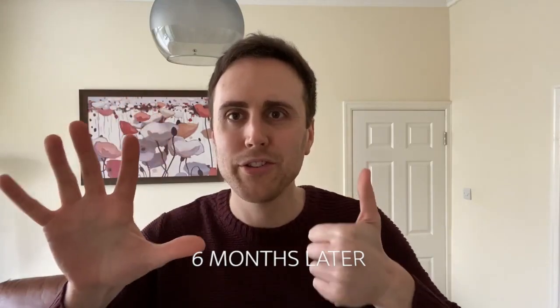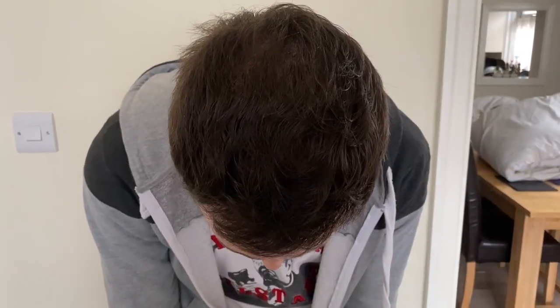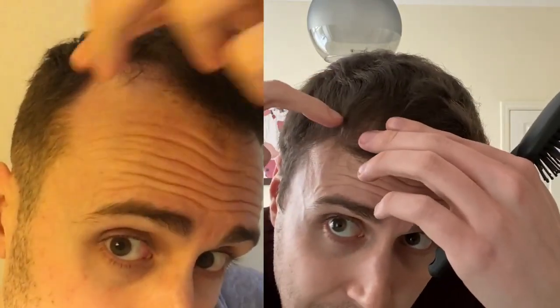Six months — it has flown by, but the hair itself is looking good and it's getting long as well. It does grow, which is the main thing, because basically for the last few years the hair on this side just stopped growing. So as it's getting longer, there's more that can be done now.